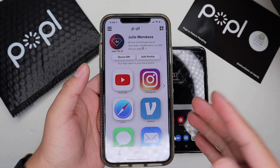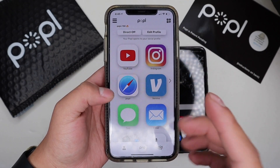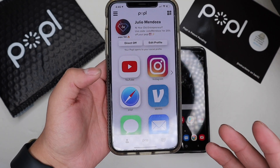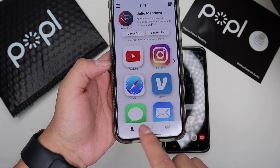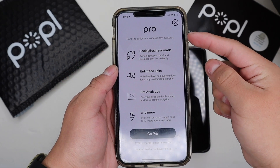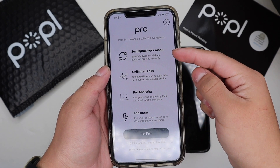So let's review Popl Pro. Popl Pro is basically an update to their old app. Popl Pro is $2.99 a month and you get a one month free trial. I'm going to go ahead and purchase it and show you guys exactly how it works — I'll go down here to Pro and hit Go Pro.